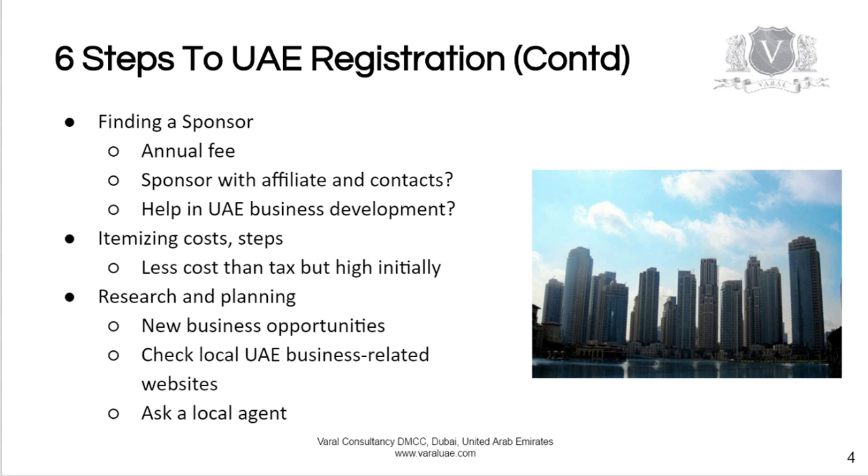Have your agent itemize the costs and steps for you so that you know where you are in the process. Also, especially if the UAE is new for you, spend time on research and planning your business investment, because there are different opportunities available and your local agent will have a good idea as to which ones are more popular during this time.